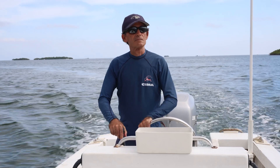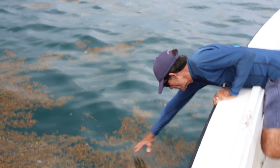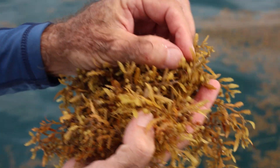That's Roy Armstrong, a professor in the Department of Marine Sciences at the University of Puerto Rico. Roy has been trying to figure out the impacts of sargassum blooms that have been washing up on Caribbean coastlines.